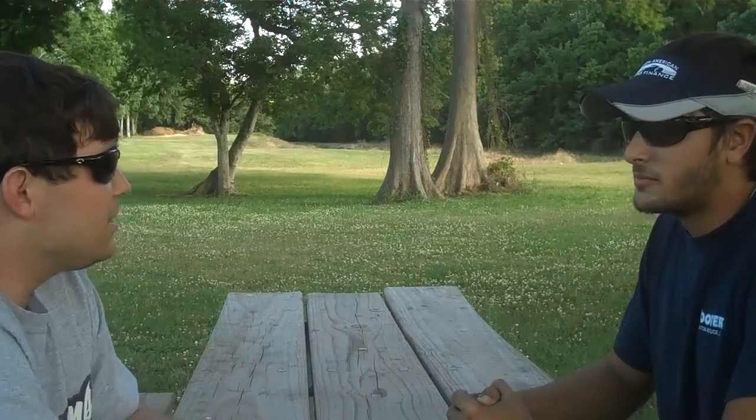You made some great points. I appreciate you coming to meet me out today. Absolutely, no problem. Nice to meet you. Have a great day.